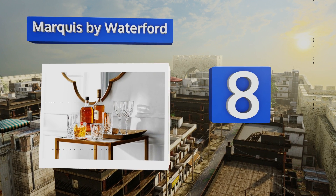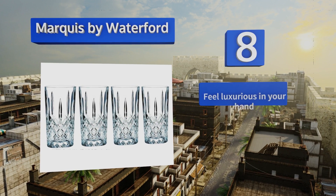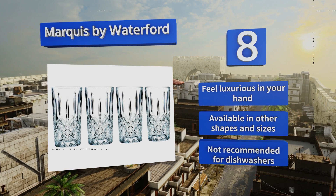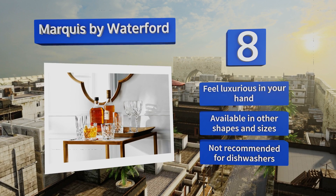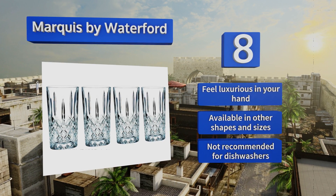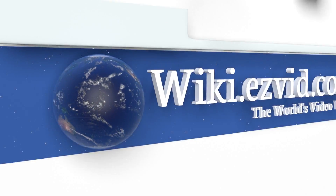Coming in at number 8, the Marquis by Waterford Markham highballs are each six inches tall and hold 13 ounces of liquid. They have a brilliant crystal design with overlapping diamond-cut details and would make an exquisite, albeit somewhat expensive, addition to any table. They feel luxurious in your hand and are also available in other shapes and sizes. Note that they're not recommended for dishwashers.